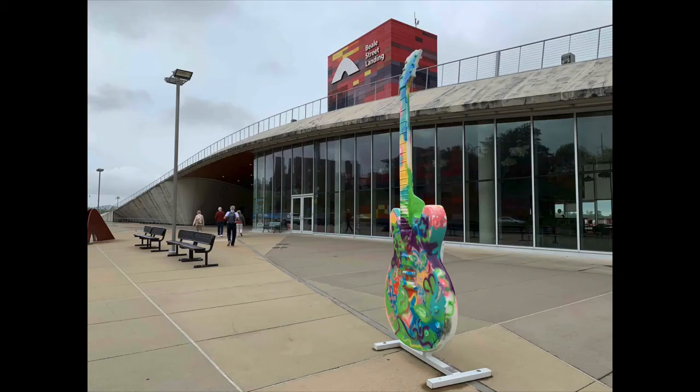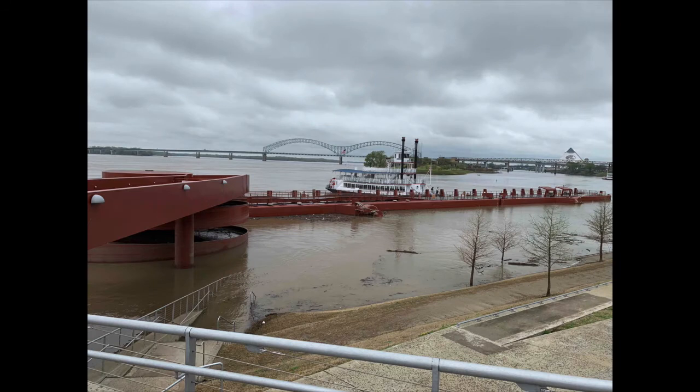After that, we took an Uber to the Beale Street Landing because I had already bought tickets for a 90-minute riverboat tour on the Mississippi River. We went in and there was our boat docking that we were supposed to board. But I looked on my weather app and there were some intense thunderstorms rolling in at any moment — it started to drizzle while we were standing there. So we decided, even though I had the tickets, not to do the tour in the rain.